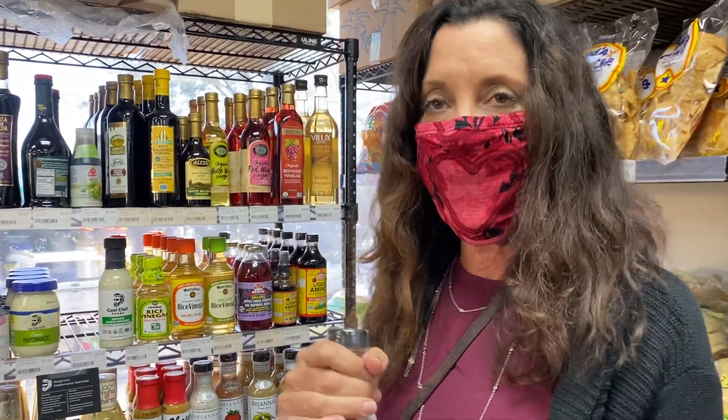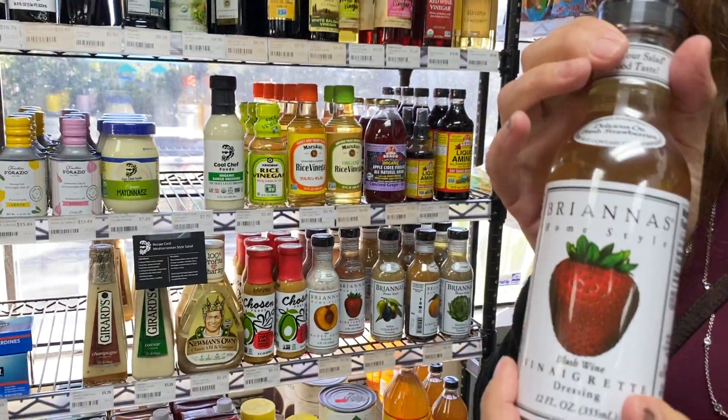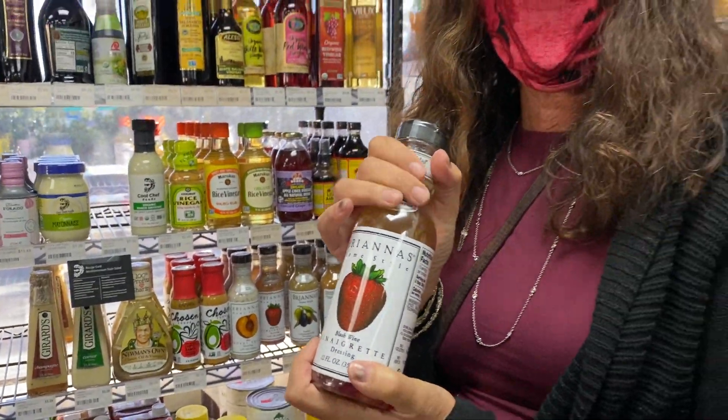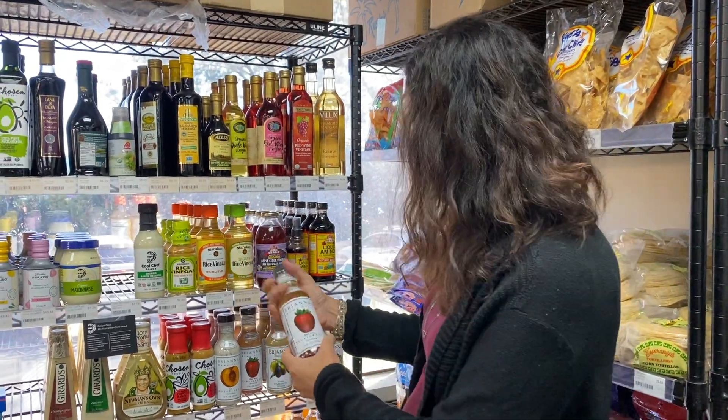One of the things that I talk about — I teach label reading and I do virtual pantry makeovers. The one product that I pick on is Brianna's Salad Dressing. And as we all know, salad is a green light food — you can eat as much as you want.